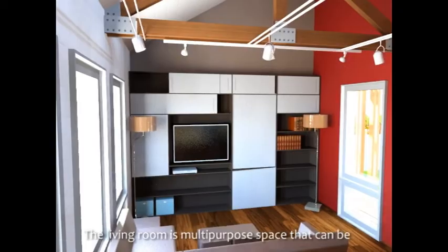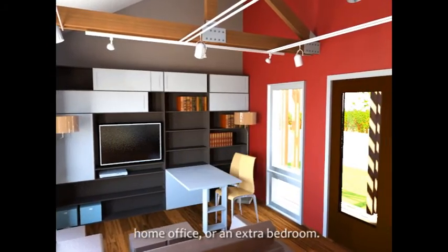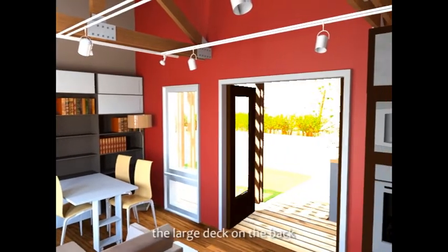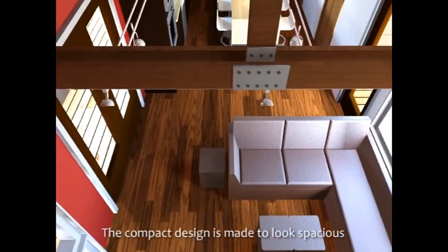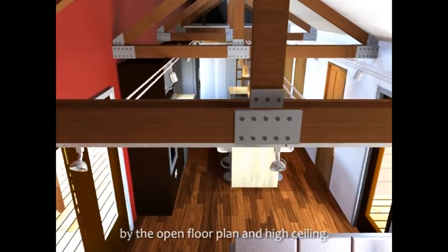The living room is a multi-purpose space that can be transformed for entertainment, home office, or an extra bedroom. The spacious living room extends onto the large deck on the back. The compact design is made to look spacious by the open floor plan and high ceiling.